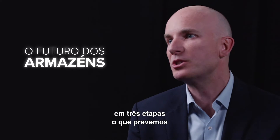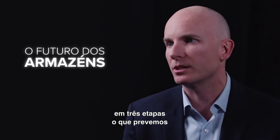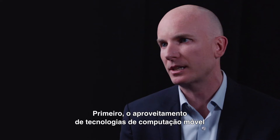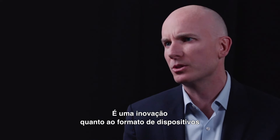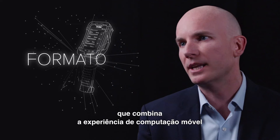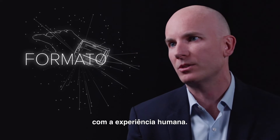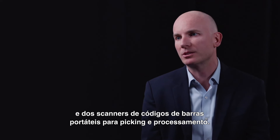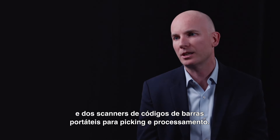I'd break it down into three segments of the way we see things going in the warehouse. One is leveraging traditional mobile computing technologies and wearables — innovating around form factor to blend the mobile computing experience with the human experience. So the idea of wrist-mounted wearables and hand-mounted barcode reading for doing picking and fulfillment.